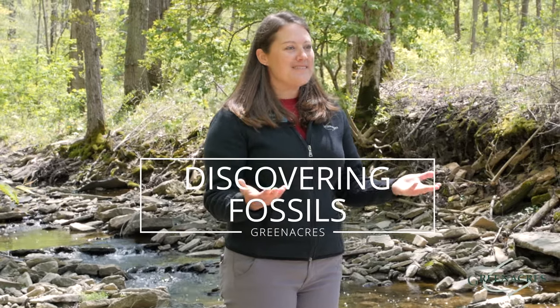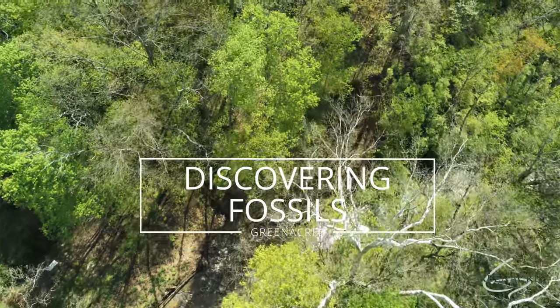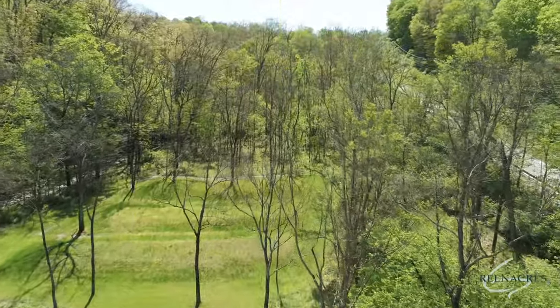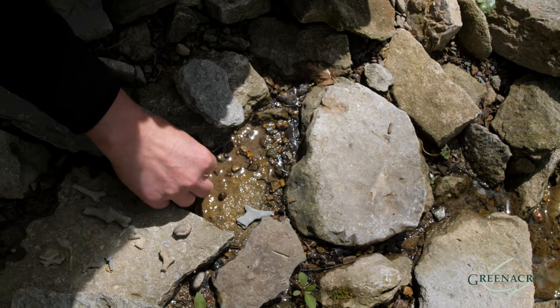Fossils are amazing, and you can find them here in our Cincinnati area. Scientists from around the world actually come to this area to look for fossils from the Ordovician time period. Let's see if we can find any of those.